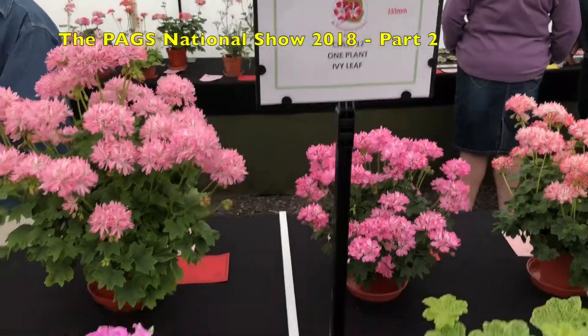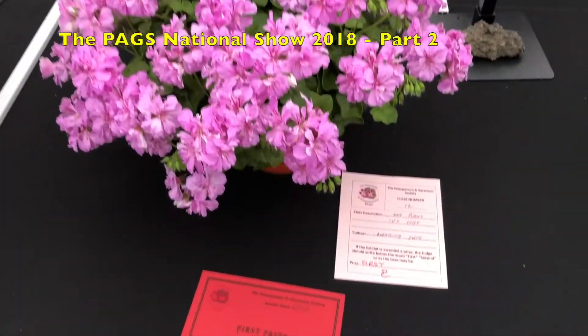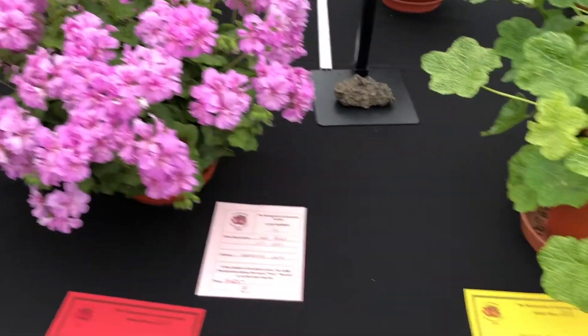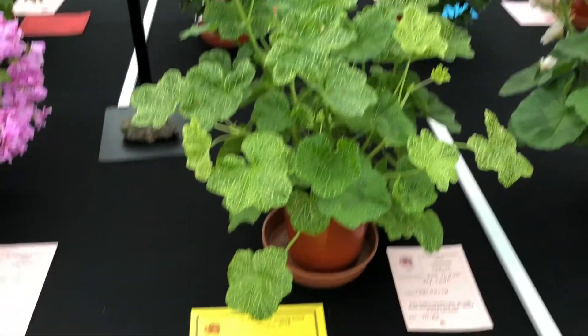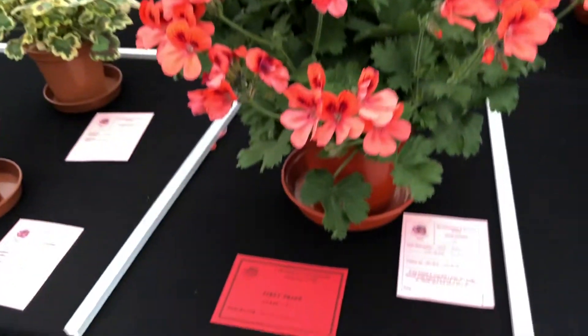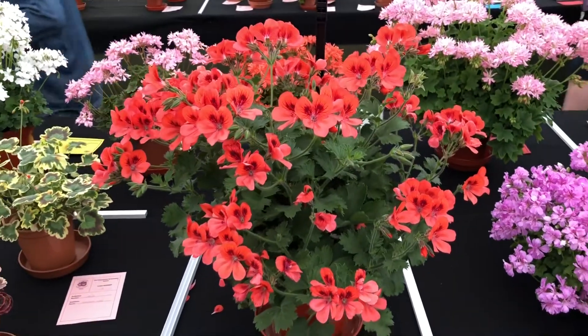Moving over to the Ivy Leaf class, Ian Anderson won this — not many entries, only two. He had a lovely plant of Blooming Gem, and Graham Strevens with Croquetta in second place.